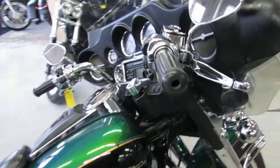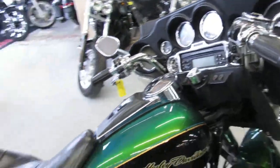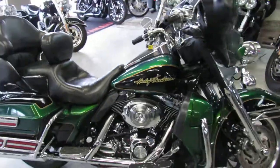All stock, no modifications, ready for the road — gas and go. Great bike, only $8,999.